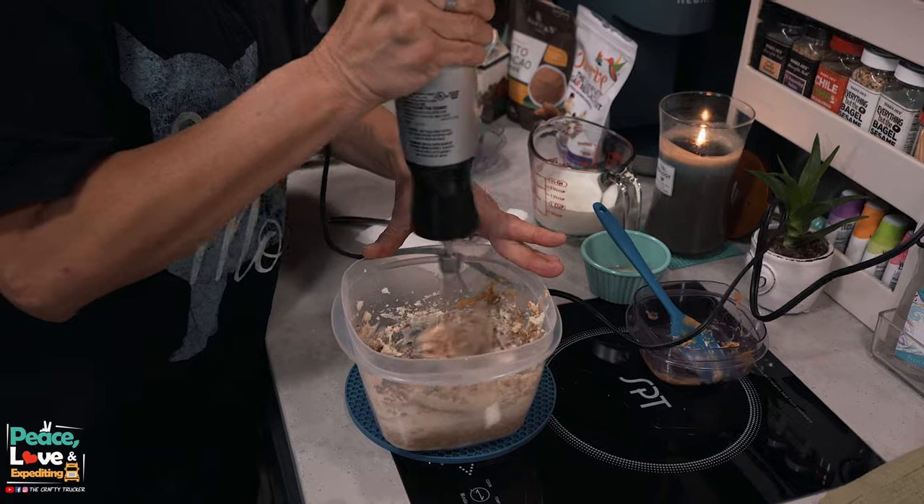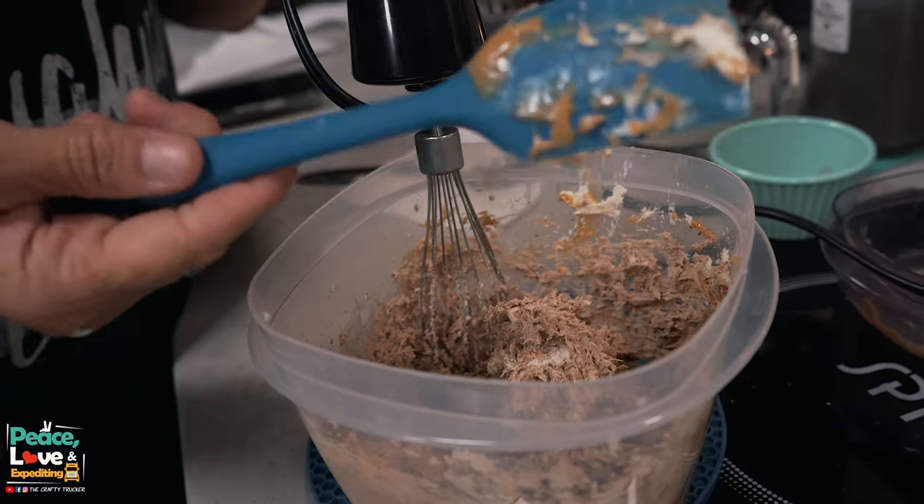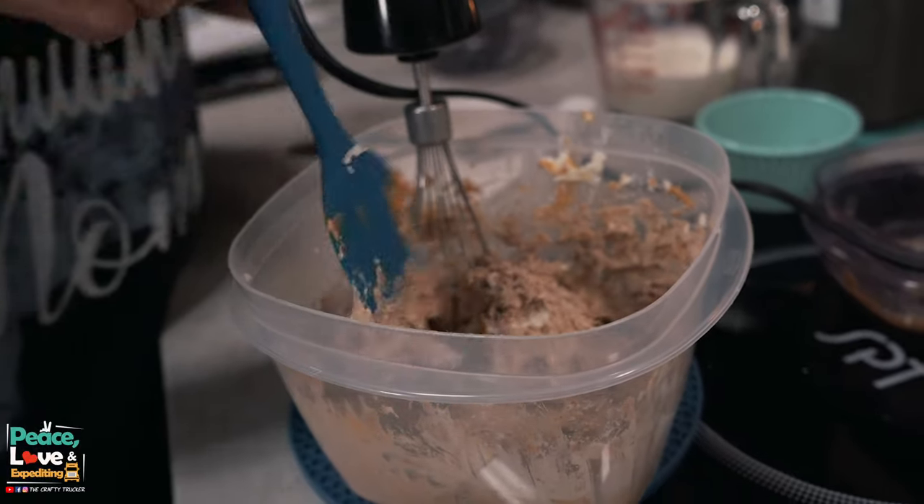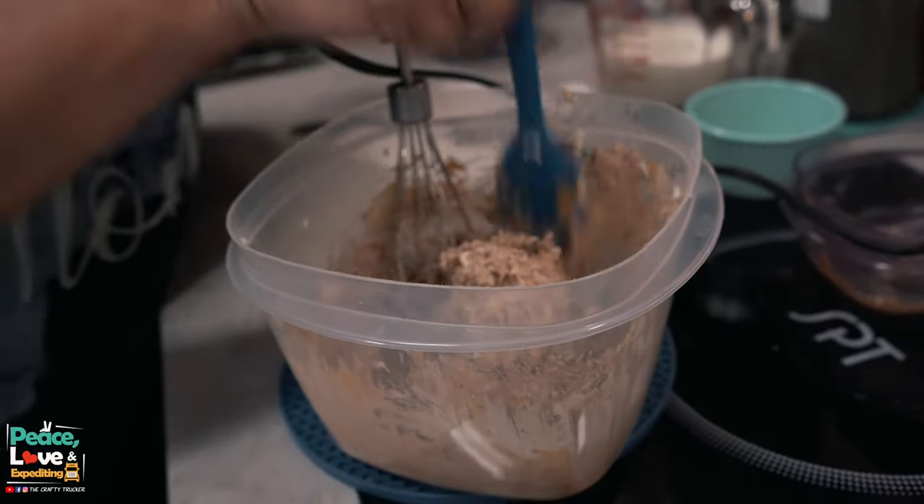We've got our cream cheese and sweetener blended together. Now we're going to add our cocoa powder and our peanut butter, then mix again with our hand mixer until everything is nicely blended and incorporated into the cream cheese mixture. As you're mixing, make sure to take a spatula and scrape down the sides so that it all gets mixed in.